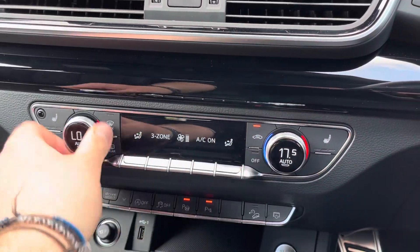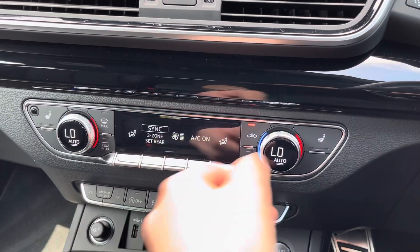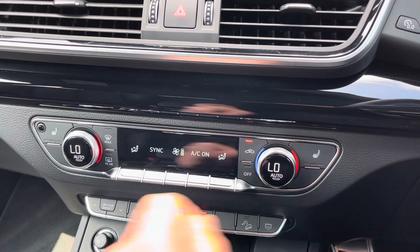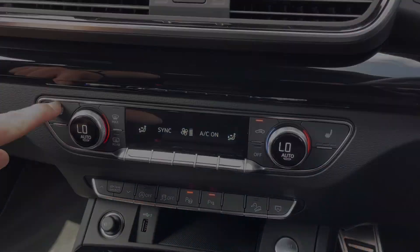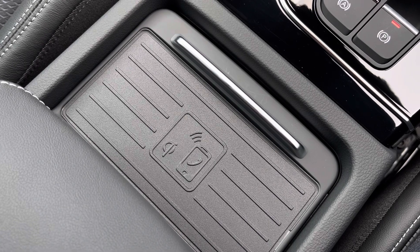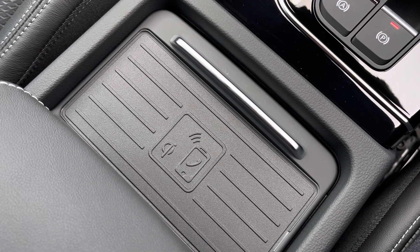Using the dual-zone climate control, both driver and passenger can be at different temperatures, or synced if driving on your own. Both front seats have three levels of heat, perfect for those cold winter mornings. In the centre console there is also a wireless phone charger so you never feel disconnected, especially when using Apple CarPlay or Android Auto.